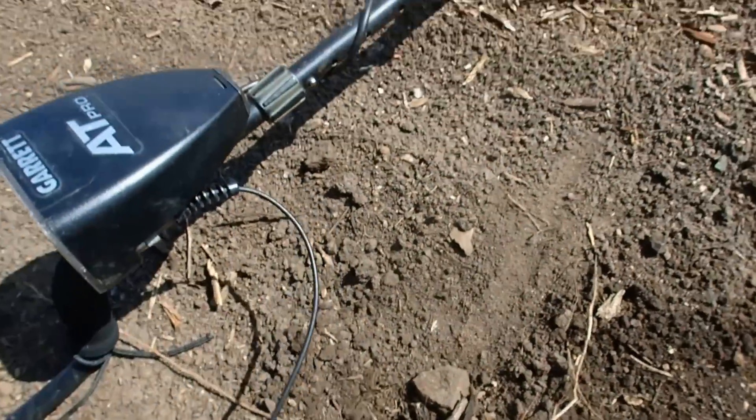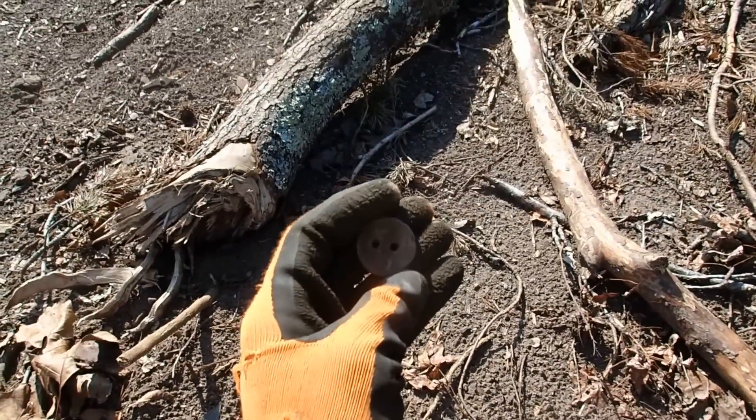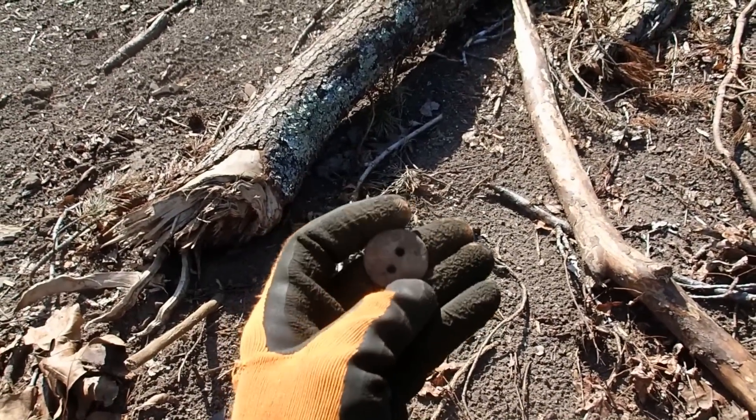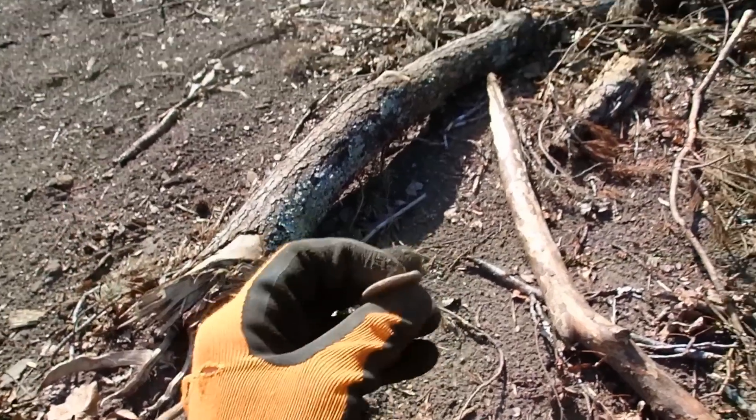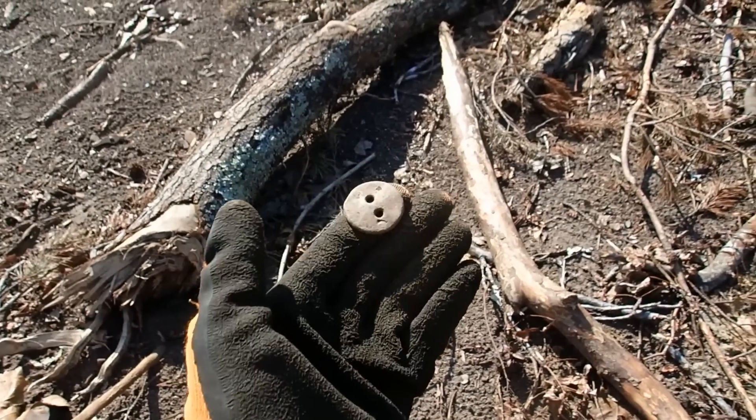Just found another old weight. It's either a hem weight or one of those things that makes a whistling sound when you put a rope through it and spin it. That's cool though — second one of the day.